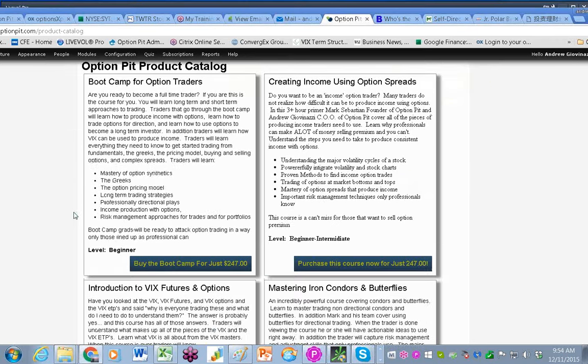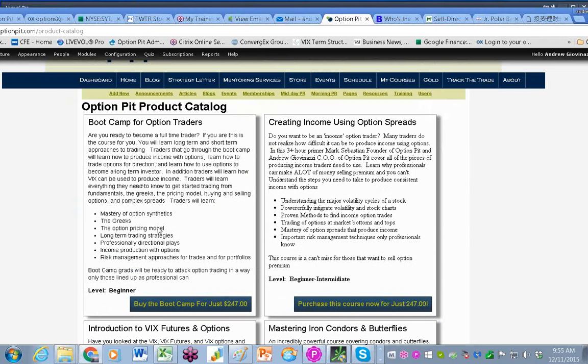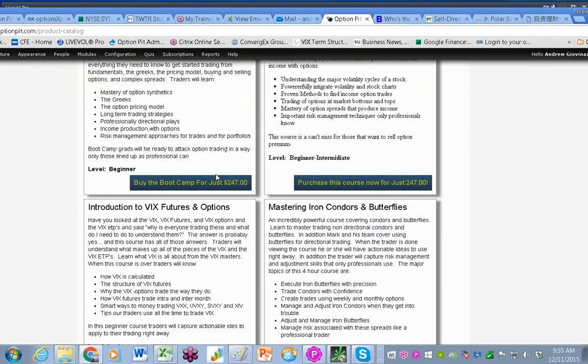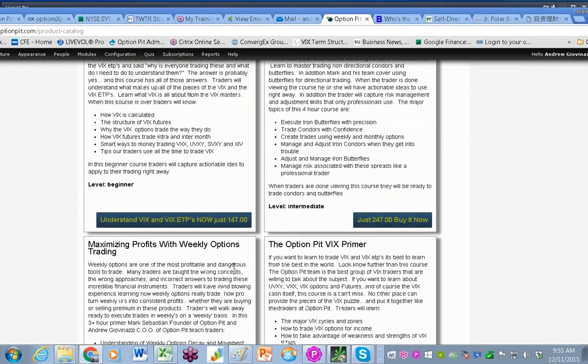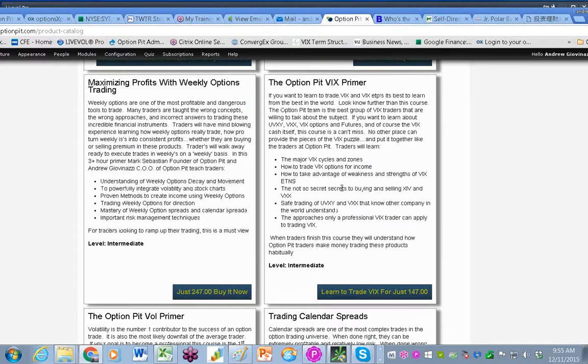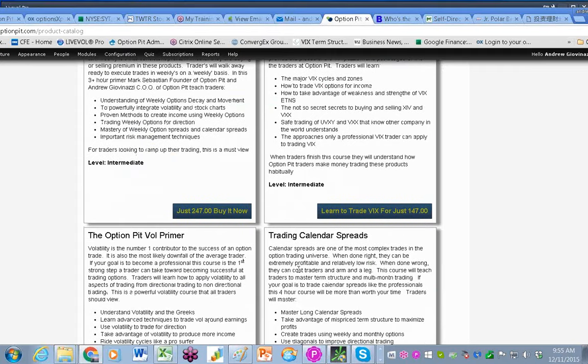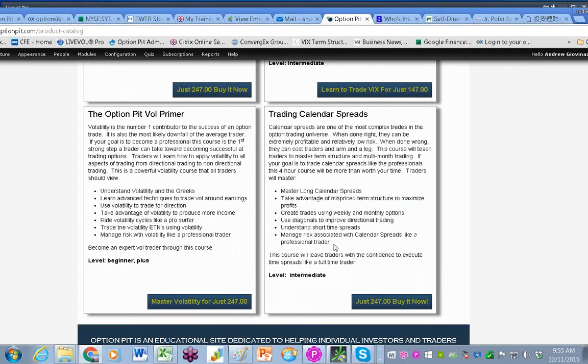Here's our store. You want to understand about Flies, VIX, Boot Camp — basic option strategy, probably more beginner to intermediate. Also, trying to understand how the vol products work, how vol works, how calendars work — and right now is a tough time to have a calendar.